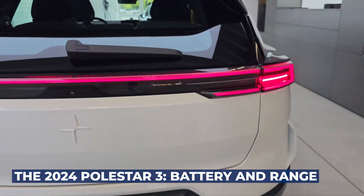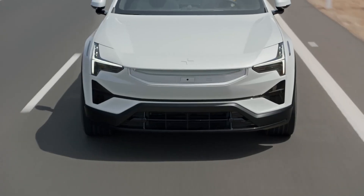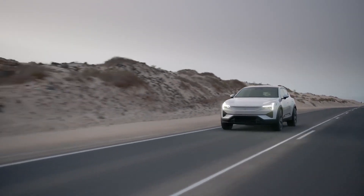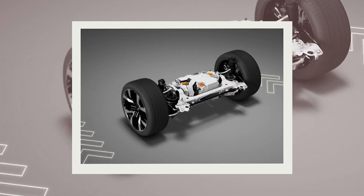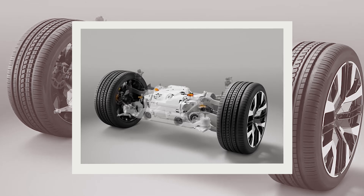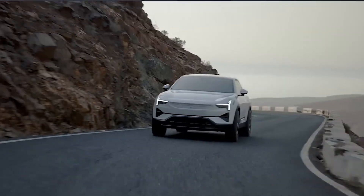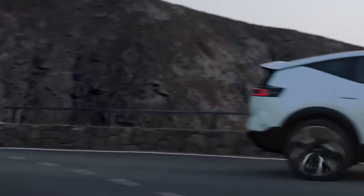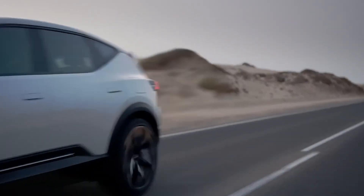The 2024 Polestar 3: Battery and Range. Upon its launch, the Polestar 3 will present consumers with a choice between the regular all-wheel drive version and the slightly quicker performance pack. Both versions feature a twin-clutch torque biasing differential for the rear motor and share the same XL 111kWh battery pack, providing 107kWh of usable power. Polestar aims for a WLTP range of 379 miles for the regular version and up to 360 miles for the performance model.